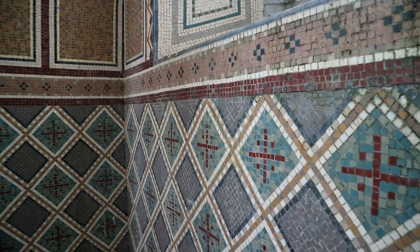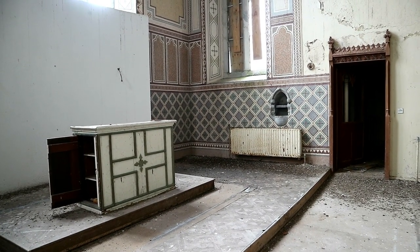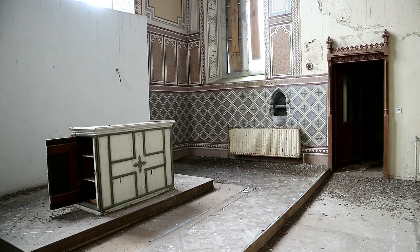Inside, we entered into a special chapel hall, where the altar space was built with hand-placed tiling, emphasising the precision and care that went into the room's construction.